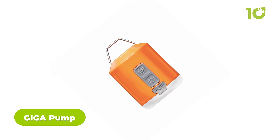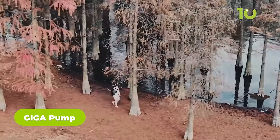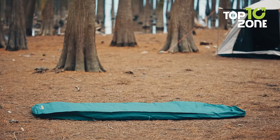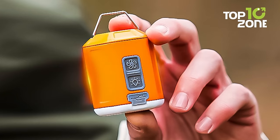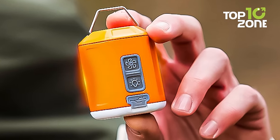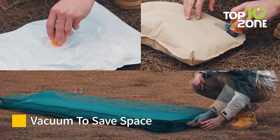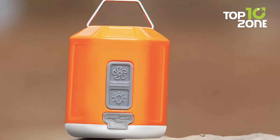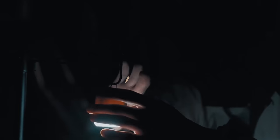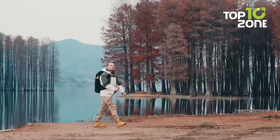Next up, we have the Gigapump, available in four editions. This mighty gadget has undergone three major upgrades to become the smallest and most powerful air pump on the market. The Gigapump 4.0 offers incredible inflating, deflating, and camping lantern functions. It can also be used as a vacuum pump to quickly deflate and pack your gear, saving you precious backpack space. You can even use it at home on vacuum bags to declutter your living space. With its eight LED lamp beads at the bottom, this gadget creates a warm and inviting atmosphere.